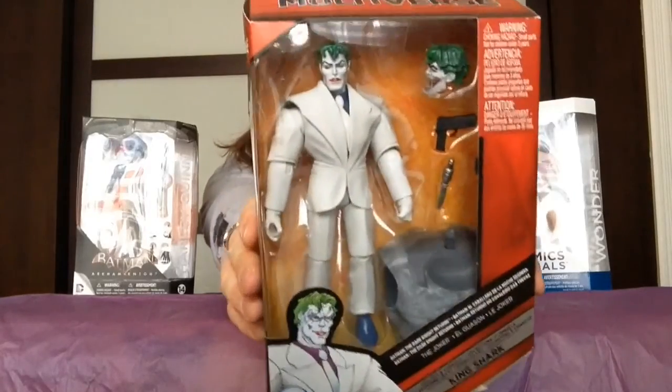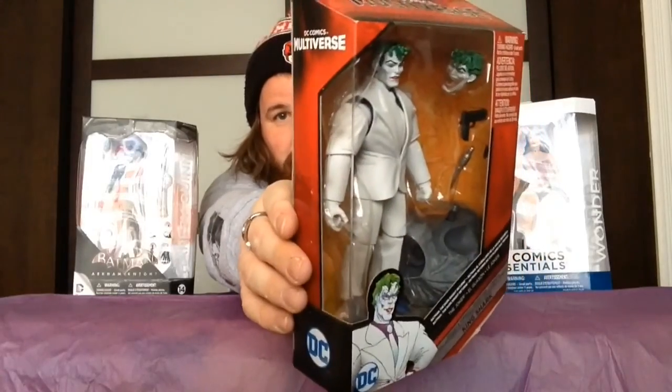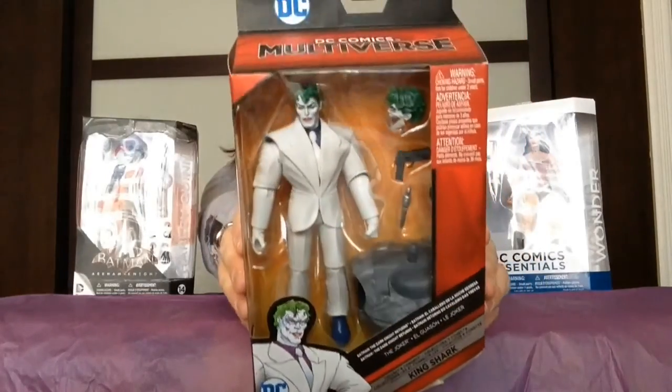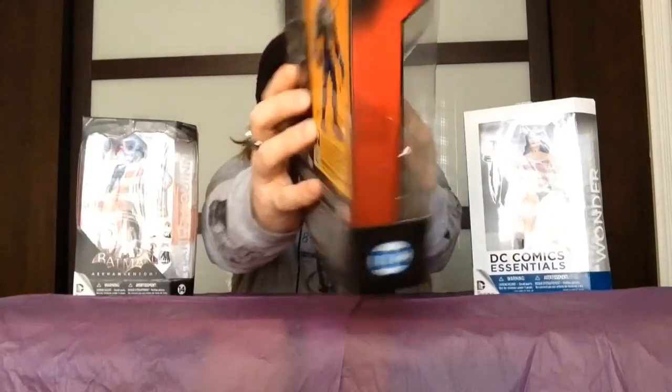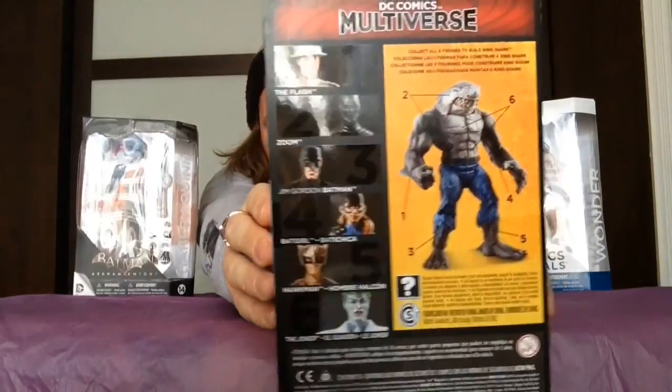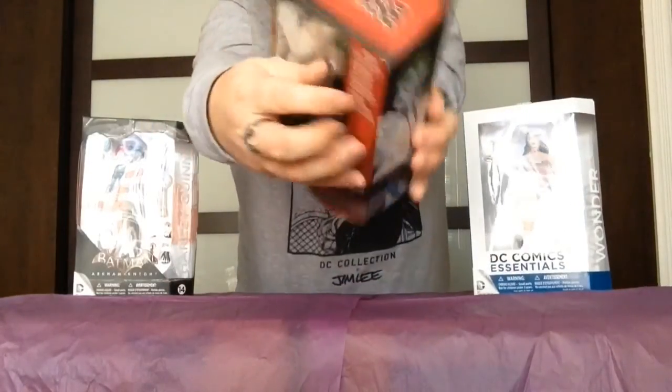I got two last ones from DC. This is from one of my favorite Batman storylines, which is the Dark Knight Returns. From the DC Comics Multiverse — and this is a build-a-figure for King Shark — we have Dark Knight Returns Joker. If you guys have read that storyline, you understand why he looks this way. Comes with an interchangeable menacing head. It's a really nice figure and they really made him look like the way he does in the comic book.